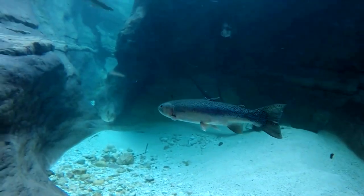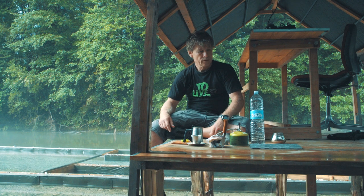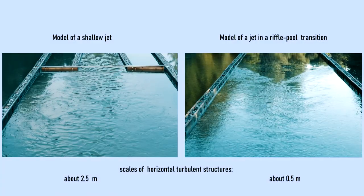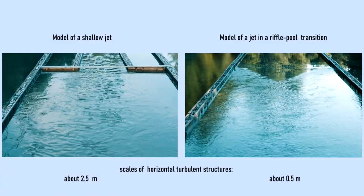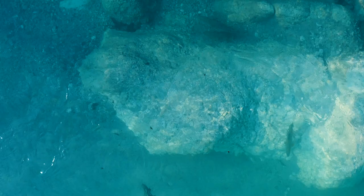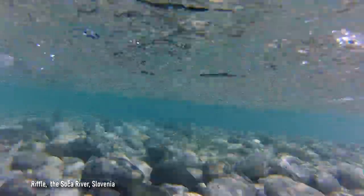In the future, we will measure fish trajectories in natural environments with the hope that they would show similar patterns. But even now we can clarify a question we started with. In simplified shallow jets, turbulence around the jet is much stronger than in natural river pools. Lower turbulence implies enhancement of stability during the move and better visibility of prey, which increases success of foraging.